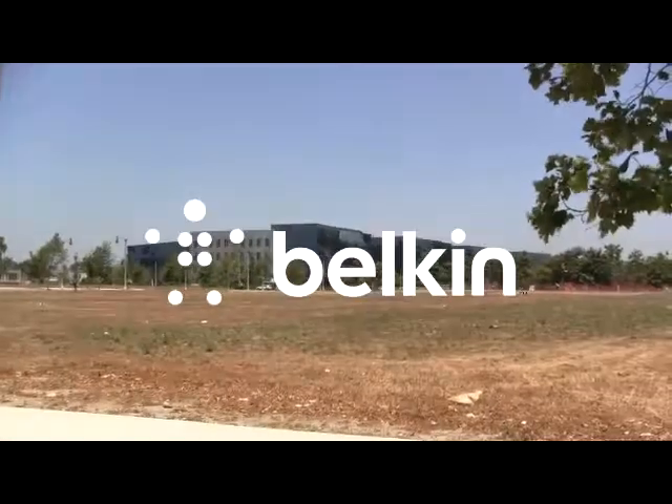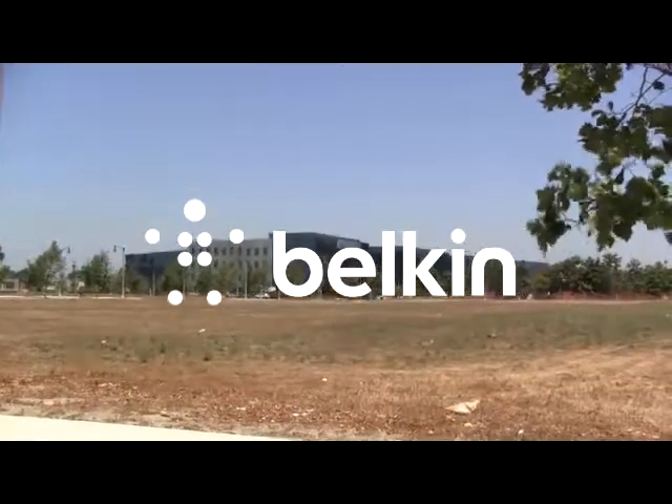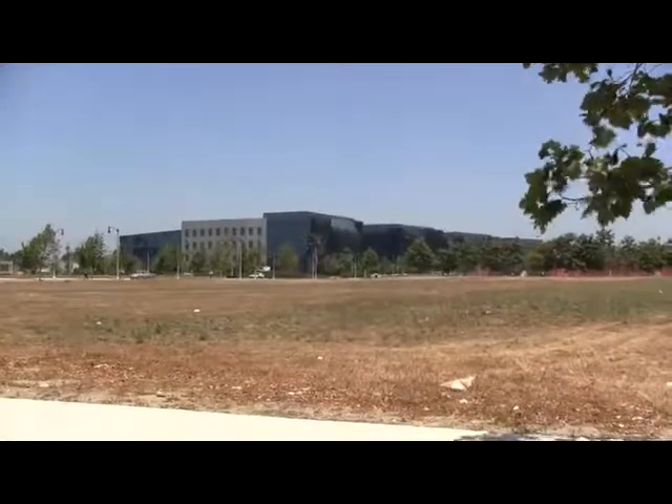Welcome to this continuing series from Morgan Rees. Welcome, and I'm glad you could join us.